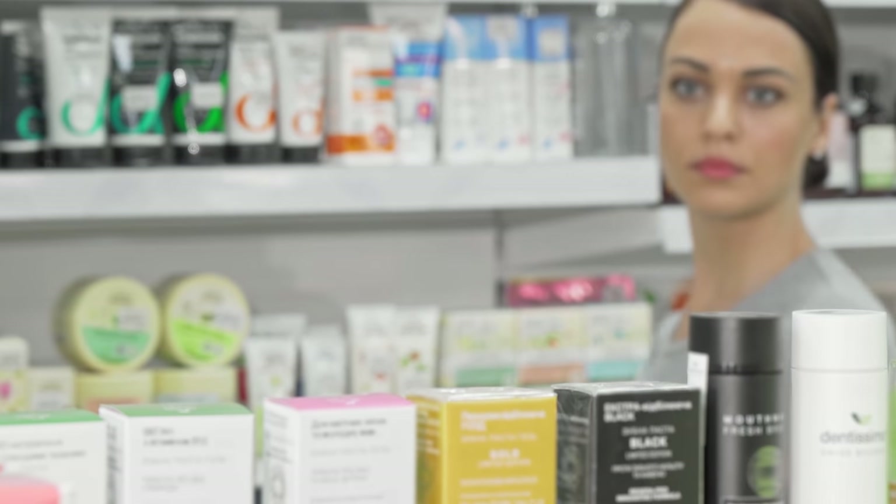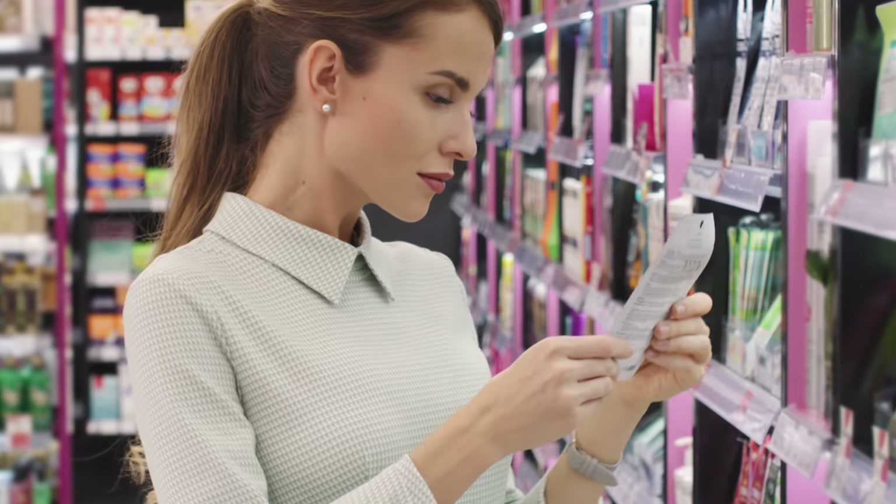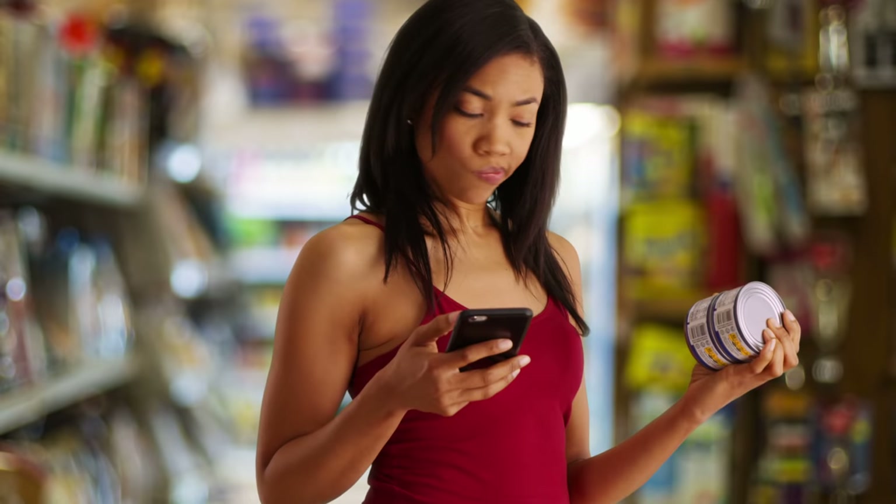Five heavy winter moisturizers that don't clog pores. If you have acne, you understand the struggle of reading ingredients and trying to figure out what won't break out your forehead. I don't know why these things happen, but they do.